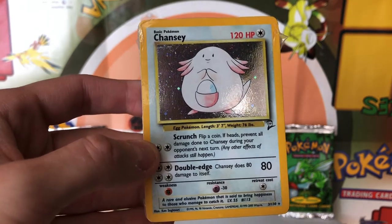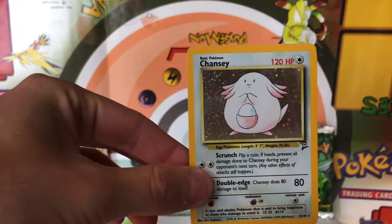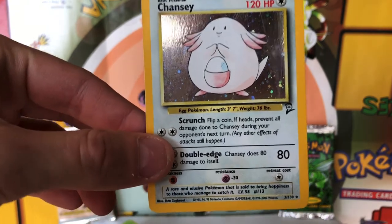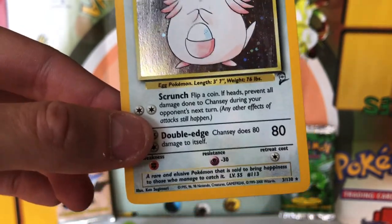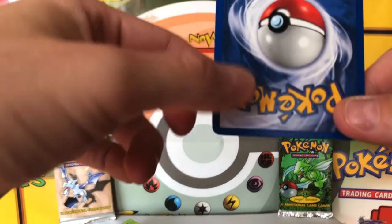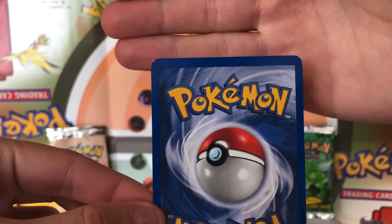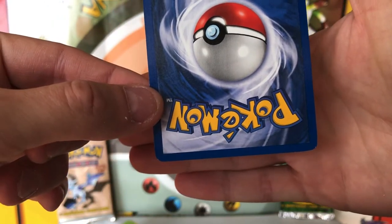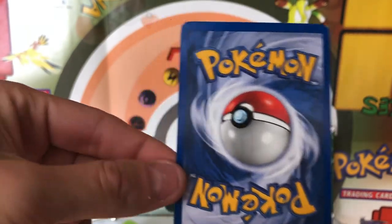I'm going to go ahead and unpackage this appropriately, and we'll take a closer look at this card. So the centering on the front is pretty good for the most part — a little bit shifted to the left, but I've seen a lot worse. Let's check the back side. Not quite as good on the back side. We've got a white nick up at the top left, white nick up at the top right, maybe a little white nick at the bottom right, and maybe a teeny white nick at the bottom left. Other than that, the surface looks okay.